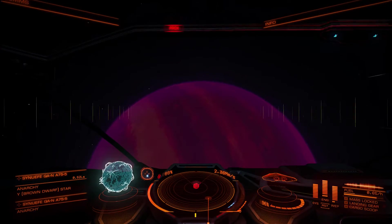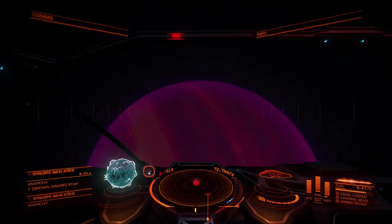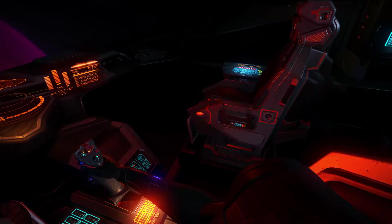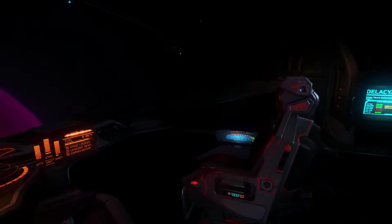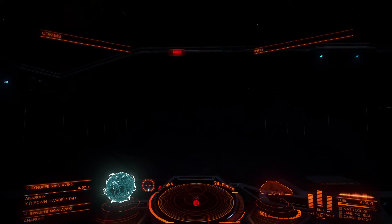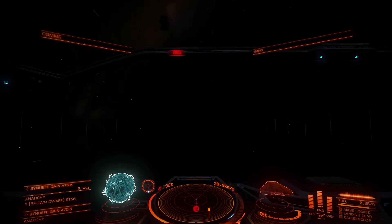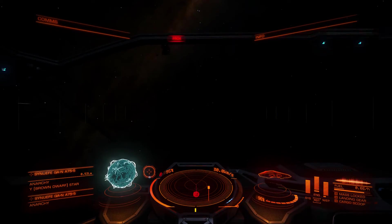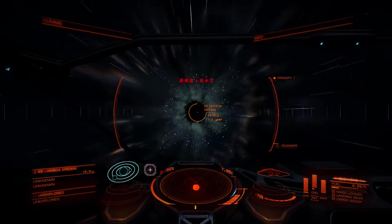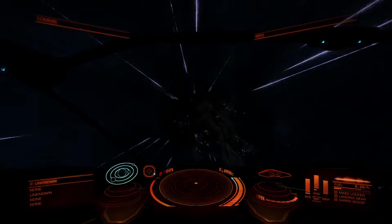I'd estimate that journey had a few hundred light years at least, with a large number of red dwarves between the nebula and my starting point. One of the most interesting systems was 69 Lambda Eridani — I saw it on the galaxy map long before I actually reached the system because the star is represented so brightly on it, and when I arrived I wasn't disappointed.